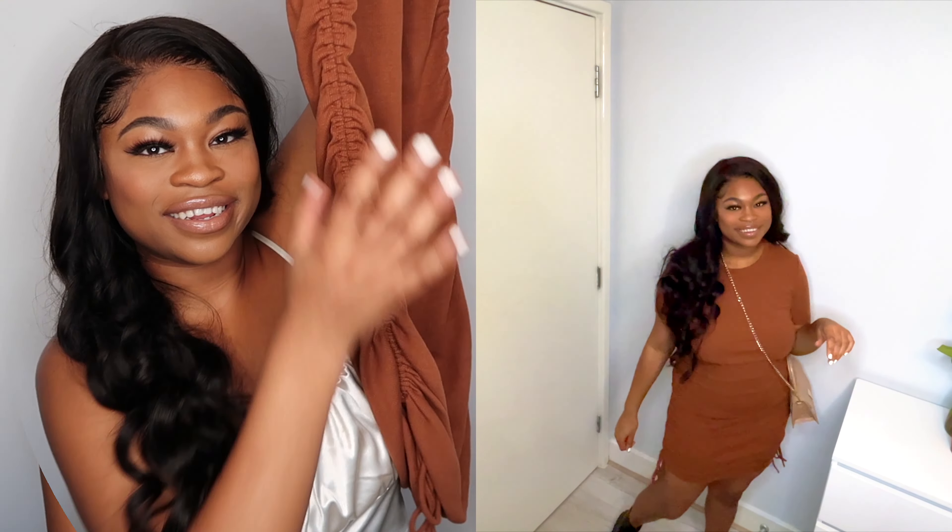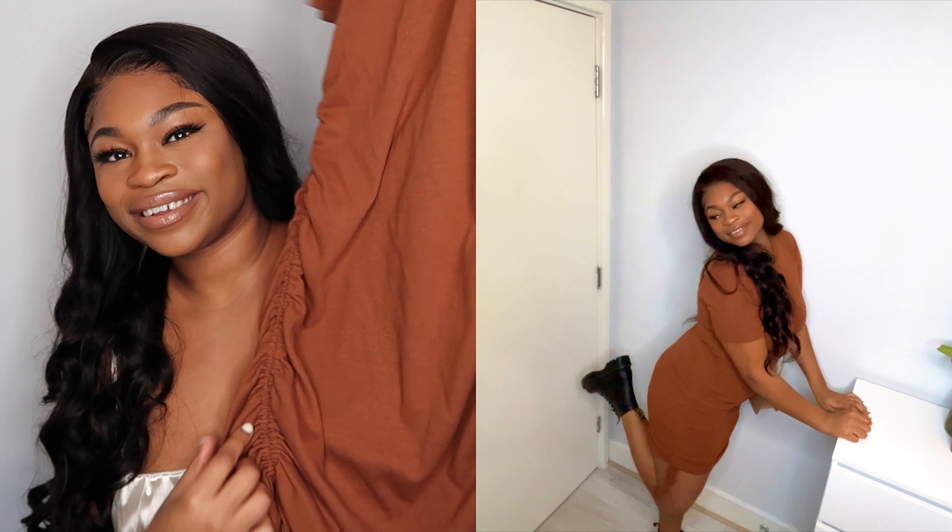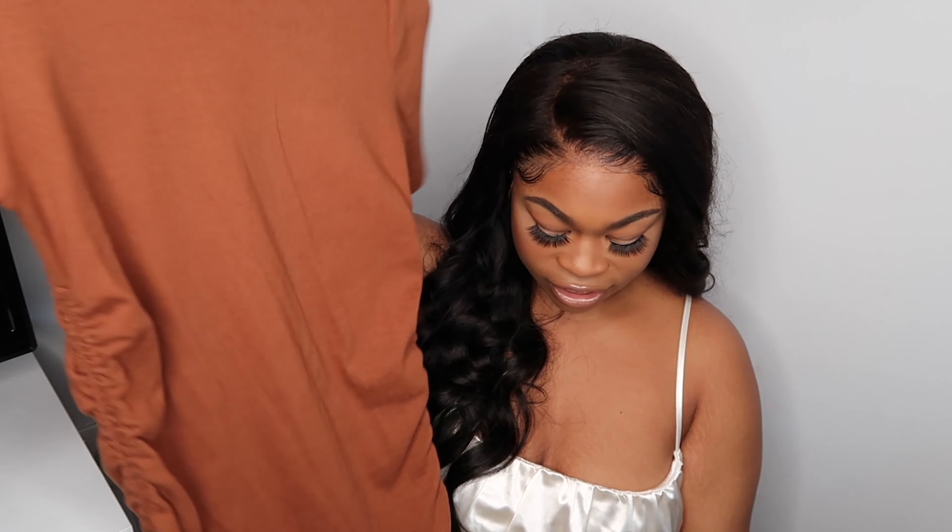Welcome back to my channel, if you don't already know my name is Alberta. Sorry about the echo, I hope it's not too echoey on camera. If this is not centered I am sorry, I tried my best. Anyway, thank you for joining me.